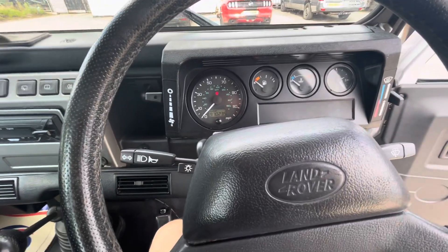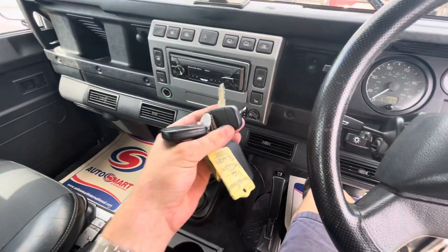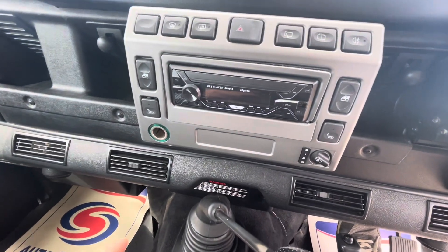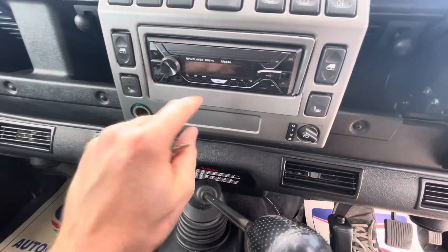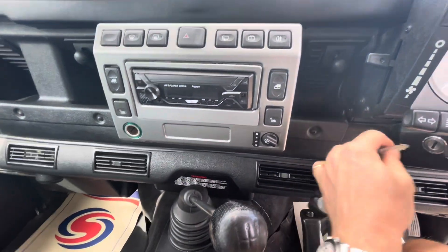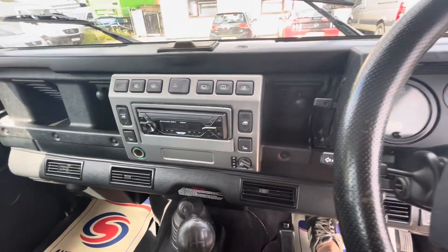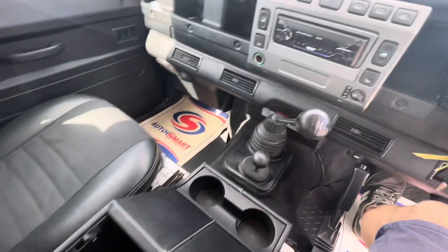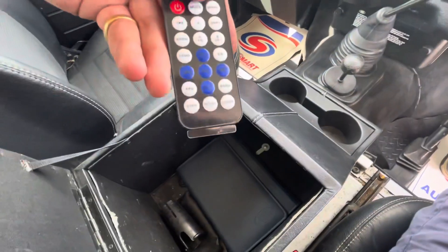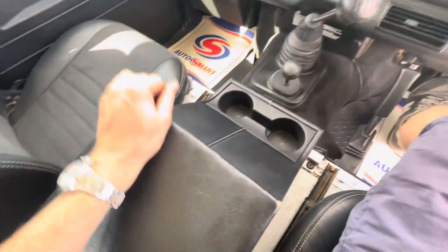So mileage is 97,000. Got two sets of keys. It has got an aftermarket stereo fitted — I think it's got USB and probably Bluetooth as well, which just makes life a little bit easier. There's the remote for the stereo, and the locking is presently correct.